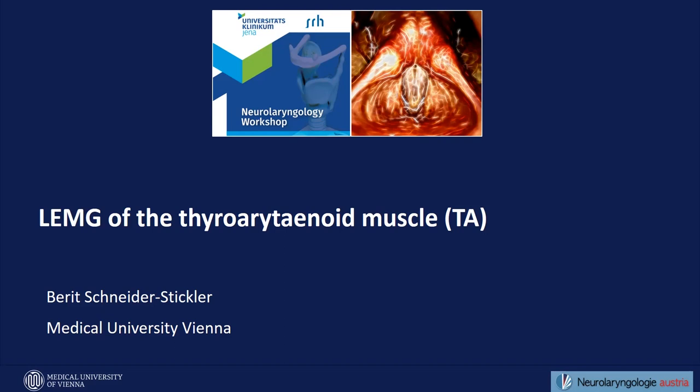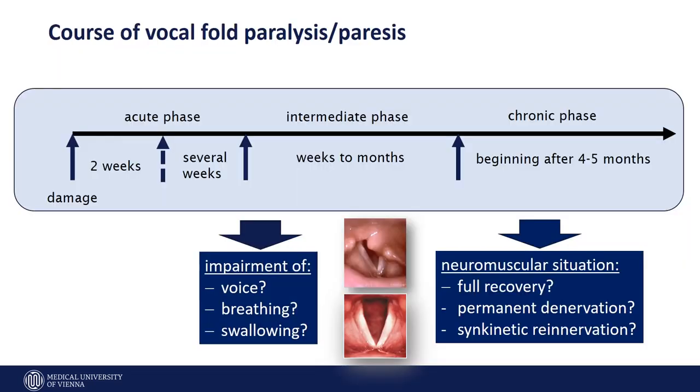The task I would like to present is the LEMG of the sarro arythinoid muscle. What Fabian already mentioned is that it is very important to consider the time course of a paralysis. When you decide to perform an LEMG, you have to consider the time point of the beginning of the damage, because this is very important regarding what you can expect from the EMG.